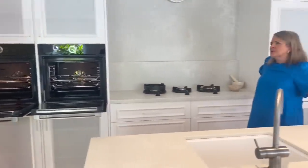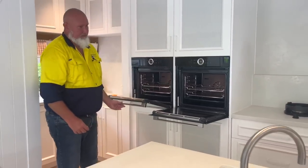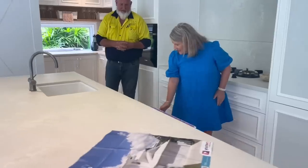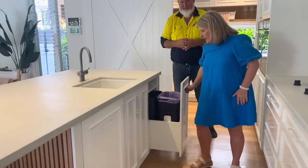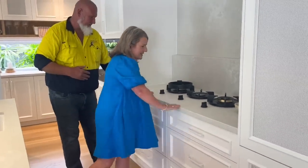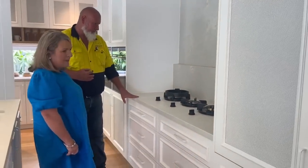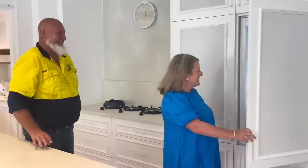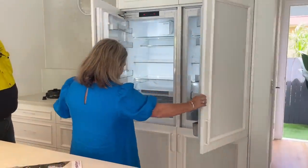What is your specialty dish, Clay? Lasagna — and Heather makes it. We've got a dishwasher over here, integrated dishwasher, and our bins here. This beautiful gas cooktop — I love the industrial look. I can imagine you cooking up a storm here. We've also got the integrated fridge and freezer down below.